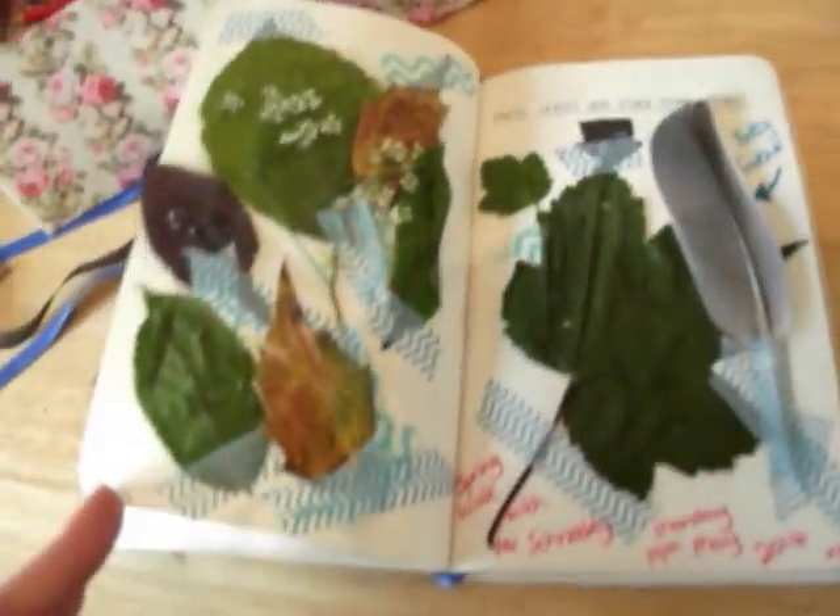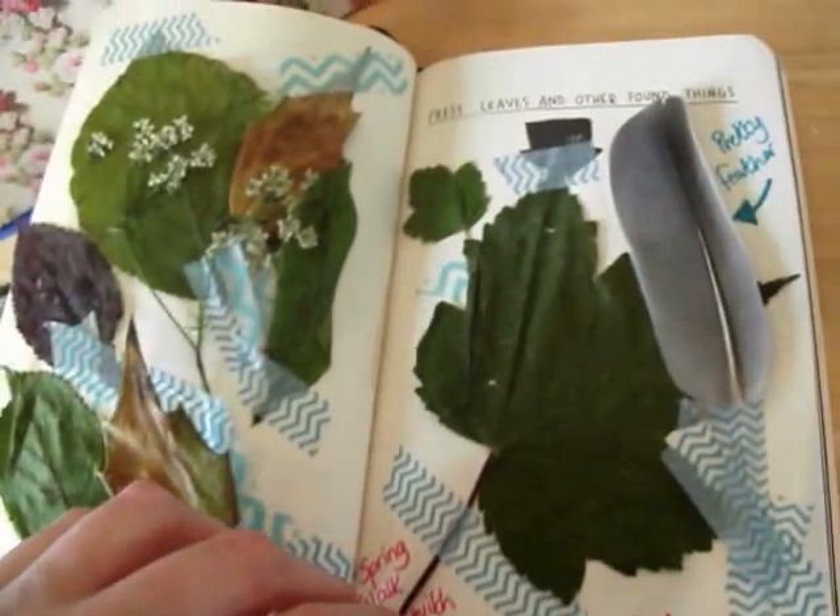This is a little walk that me and my little doggy went on, and I picked loads of things up. I really like that one.